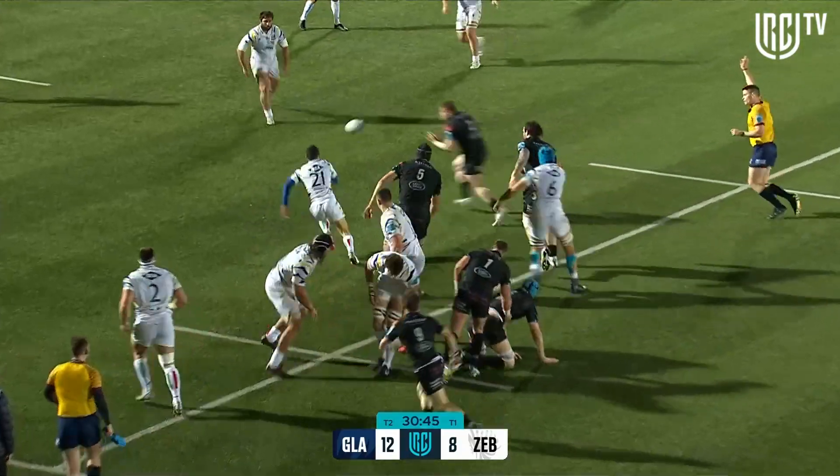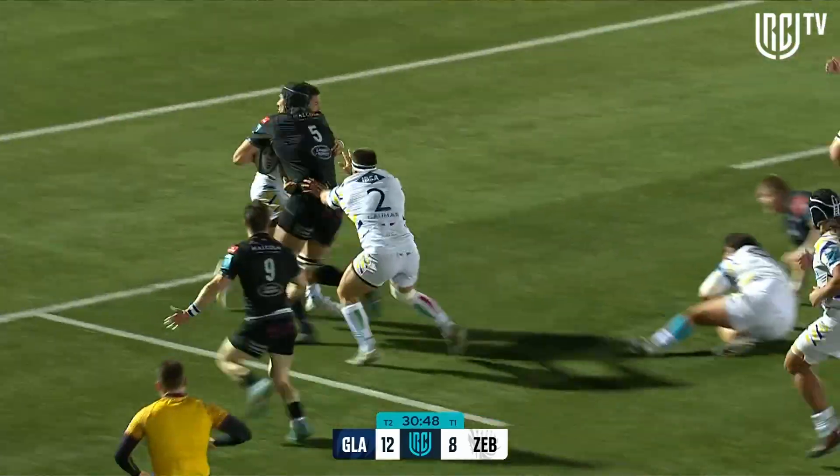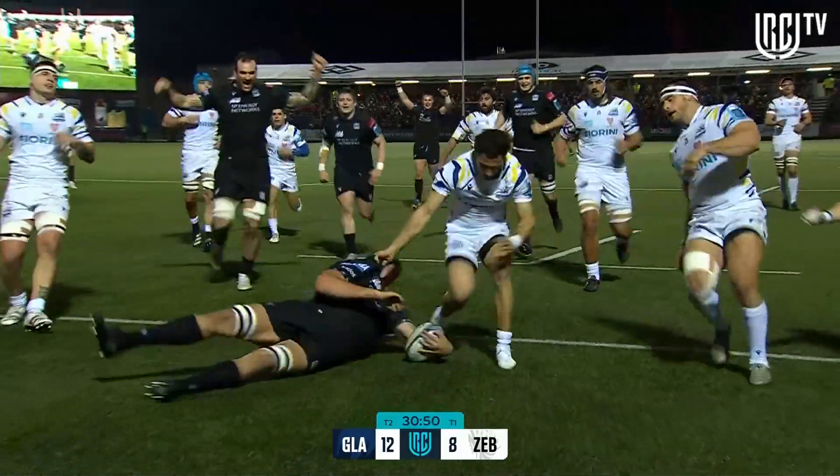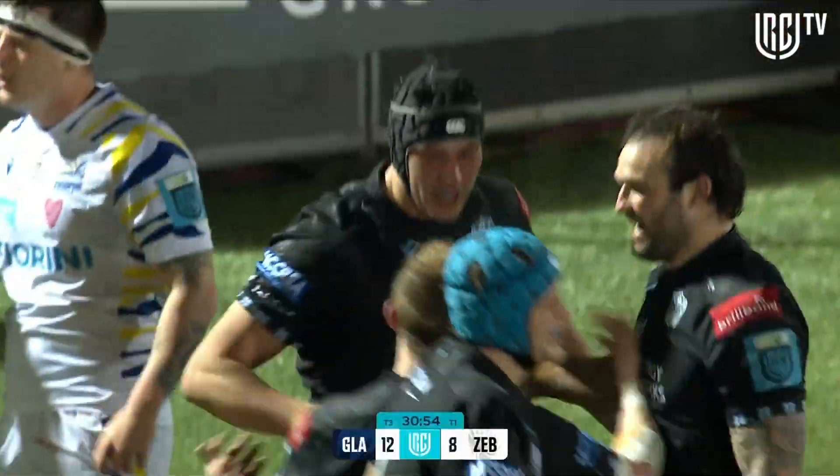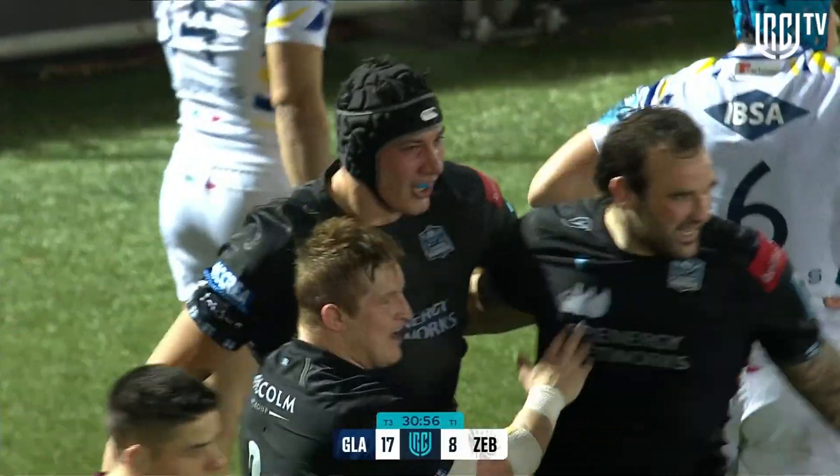Rupaldi goes to the front. It did just get a tip from a Zebre hand, but Matthews on to it. And now Dupriil. Too big, too strong.